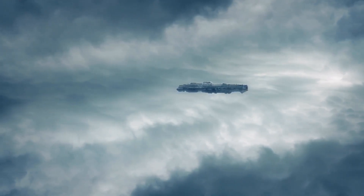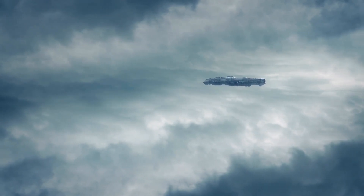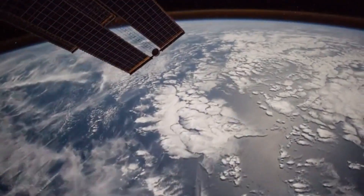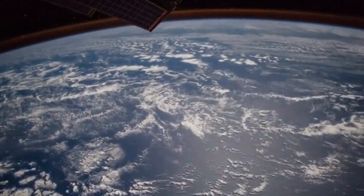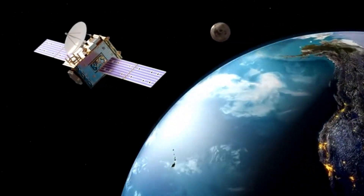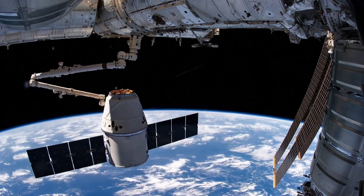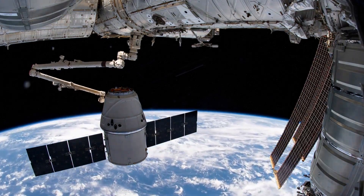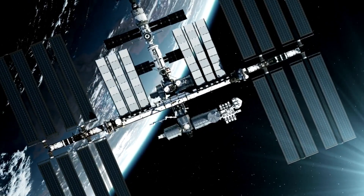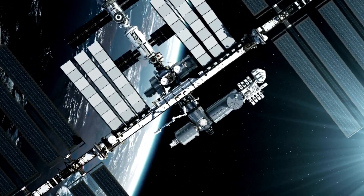In August 2012, Voyager 1 achieved a monumental milestone by crossing the heliopause, the outer boundary of our solar system. However, this feat posed significant challenges. As Voyager 1 ventured further from the sun, diminishing sunlight became critical for powering its instruments. The spacecraft relies on three radioisotope thermoelectric generators — RTGs — that convert the decay heat of plutonium-238 into electricity. Declining heat output from the RTGs led to reduced power, necessitating the deactivation of non-essential systems and instruments to conserve energy. Continued power decline may require further system optimization or shutdowns to extend Voyager 1's operational lifespan.